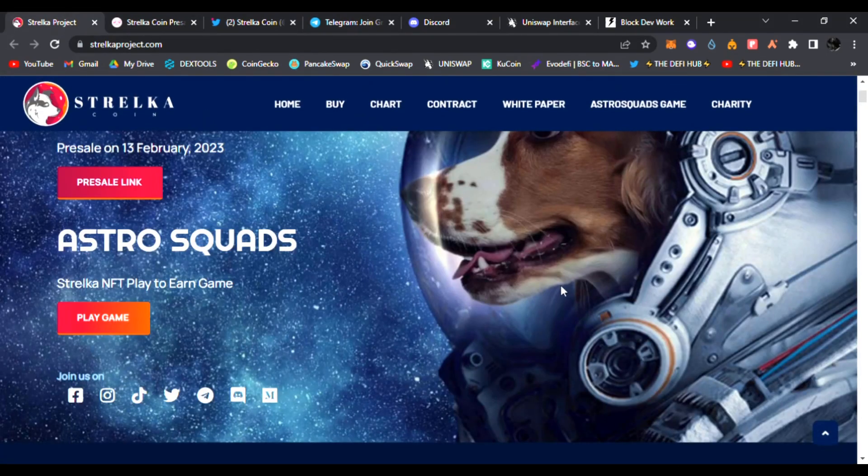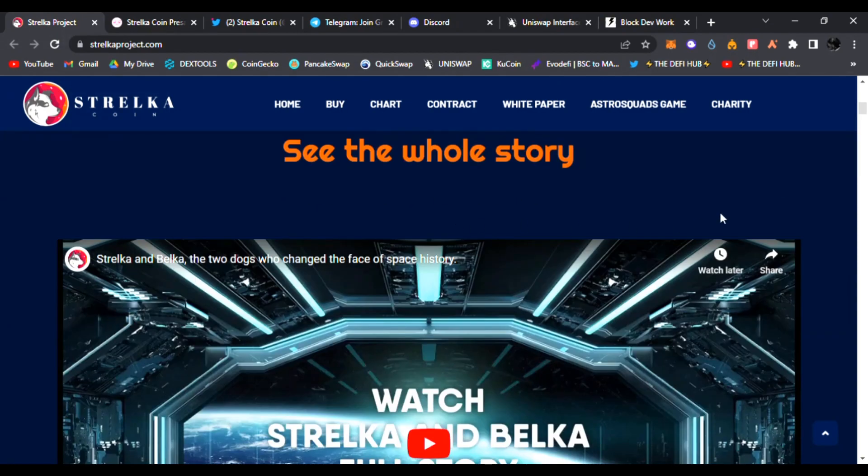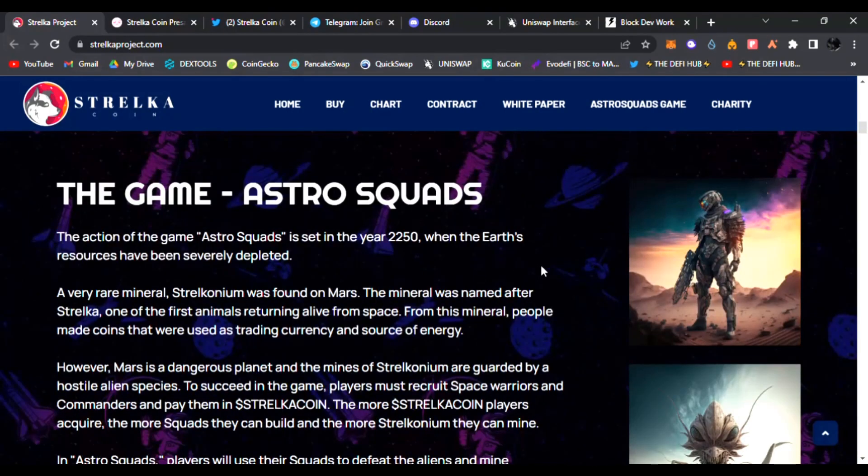On the website they have Astro Squads, the Stelka NFT play-to-earn game, where you're going to be able to play it now. Be sure to join all their socials and see the whole story. There's also a video about Stelka and Belka — their full story. The game Astro Squads is set in the year 2250 when the earth's resources have been severely depleted.